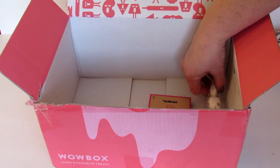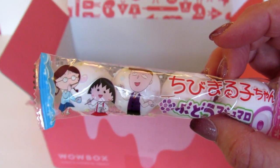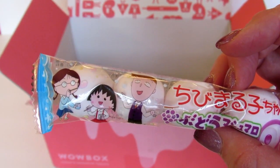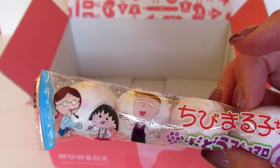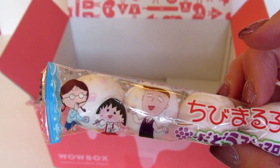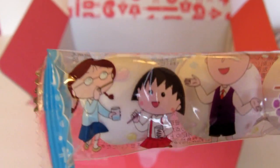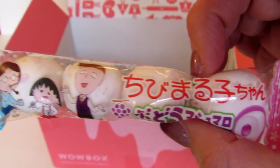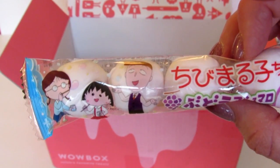I thought they were gumballs but they're soft. These are Chibi Maruko-chan Grape Marshmallows — one of Japan's favorite cartoon kids adorns the packaging for these grape-flavored marshmallow treats. They're really cute. I'm not going to be trying these, but they're probably pretty tasty. I'm sure one of my boys will eat them.